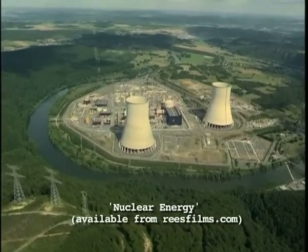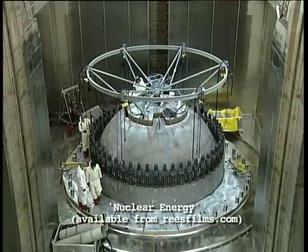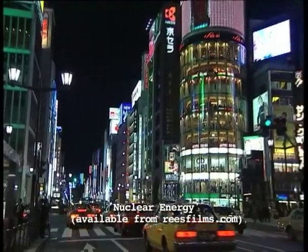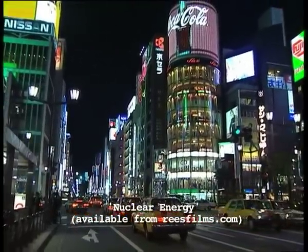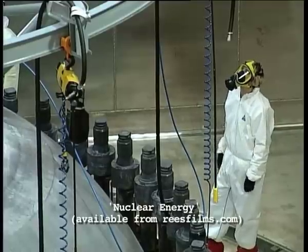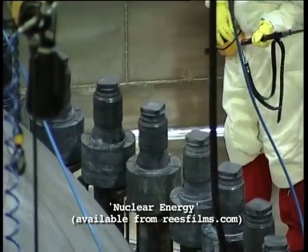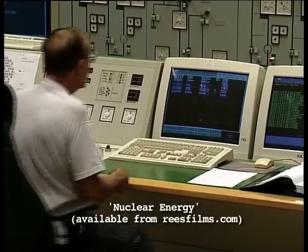This is a nuclear power station. Each of its reactors produces enough electricity to power a small city. Where does the energy come from exactly? How is it turned into electricity? And how is this immense power kept under control?